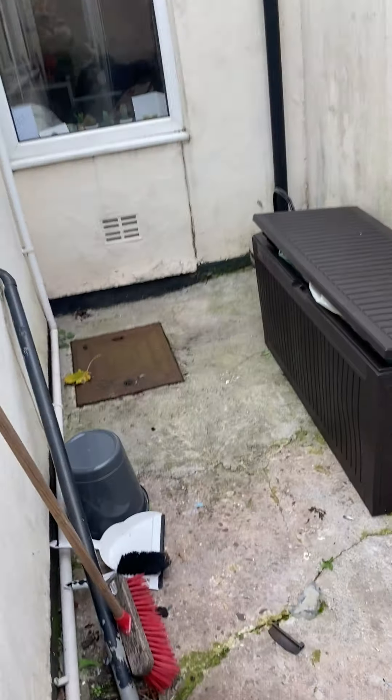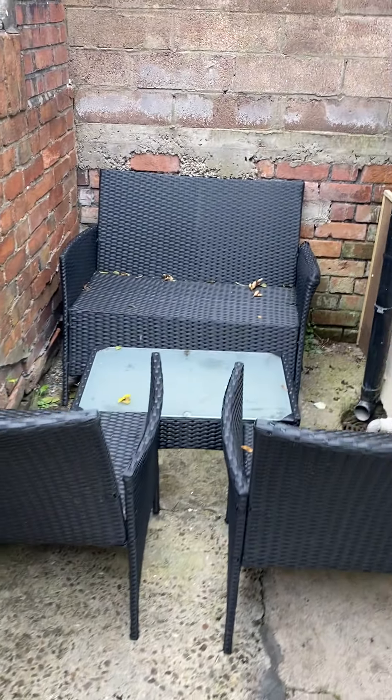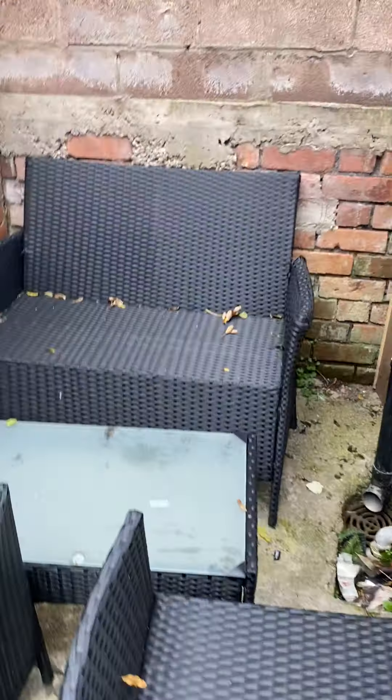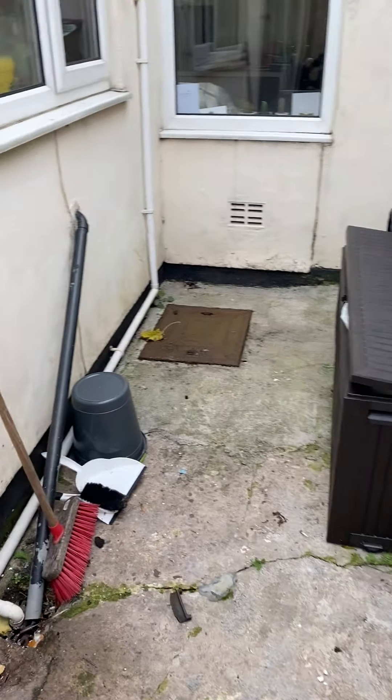The rear garden — it isn't massive but at least it's an outside space. The current tenants have brought their own garden furniture, so you're more than welcome again to bring something similar to replicate. This is the space that you're working with. You've also got a washing line just there as well for the summer months.